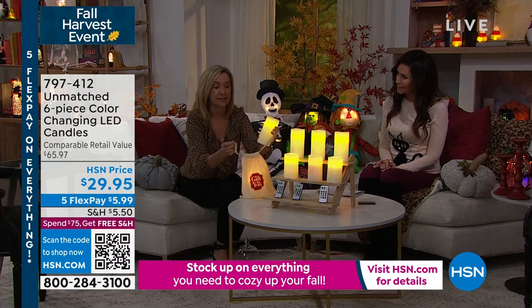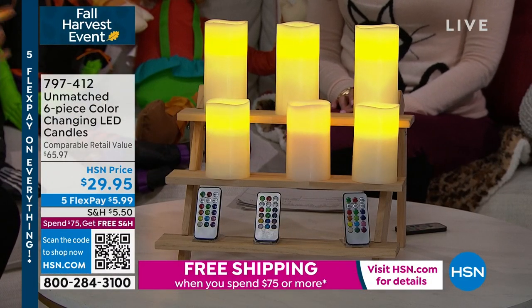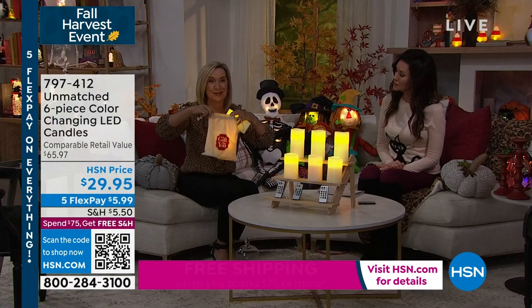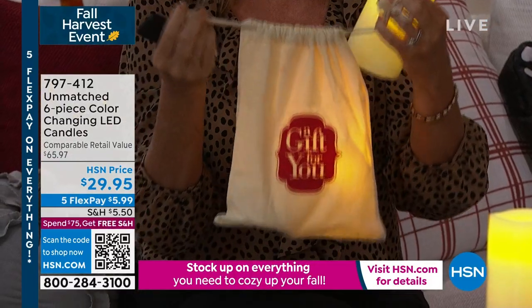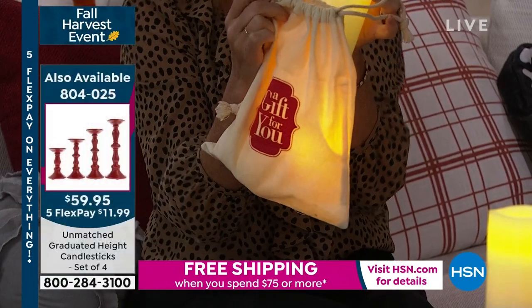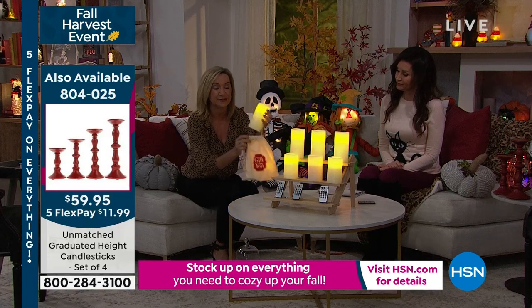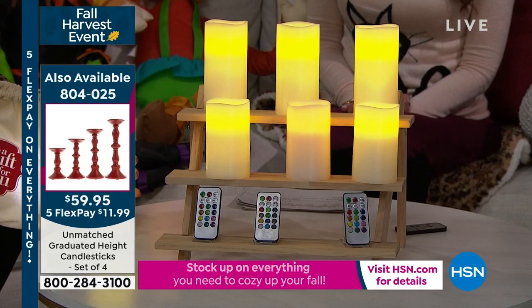I always recommend: if you can, get a set to keep and decorate with, and get a set to give. You'll have three beautiful gifts — they all come gift boxed. Or if you want to use the cute little canvas gift bags, you can put the batteries in. These work off three AAA batteries each candle. The remotes come with batteries included. I think these would be a great gift if you put the batteries in and give it lit up just like this. Everybody loves to decorate with candles, especially in the fall — if you're putting out your fall decor, a lot of it is dried florals, so you want to be safe and use something that is flameless.